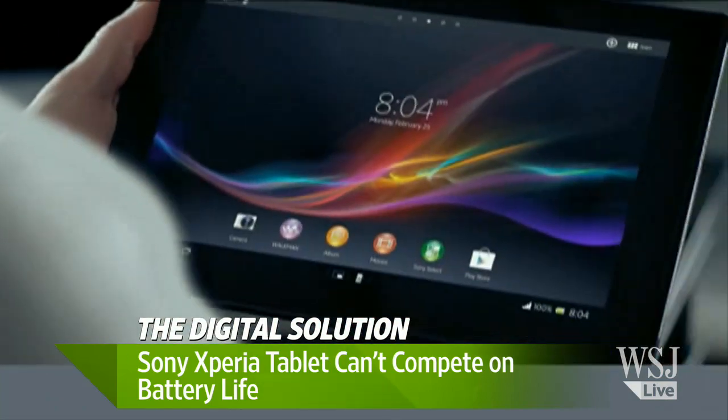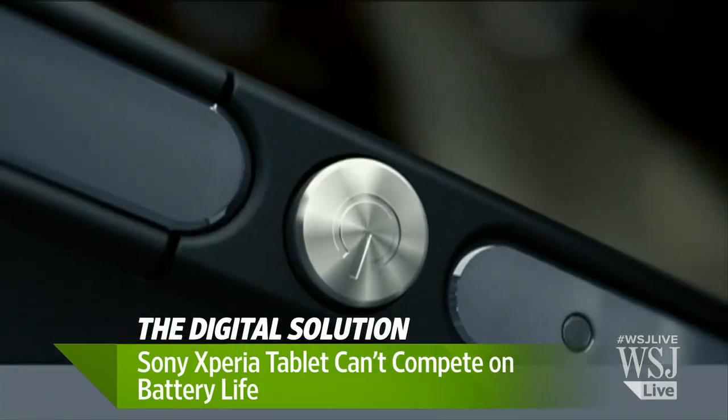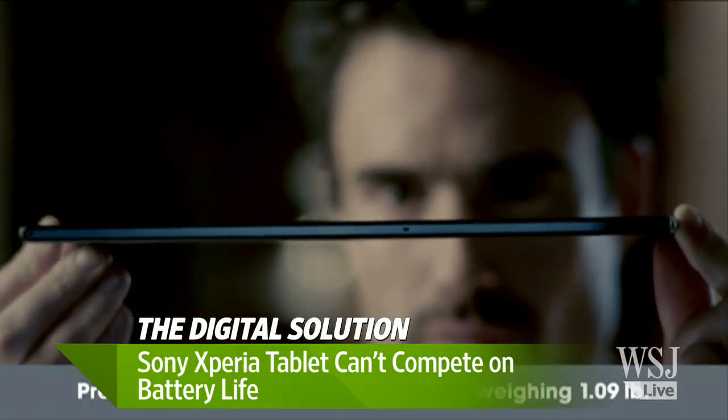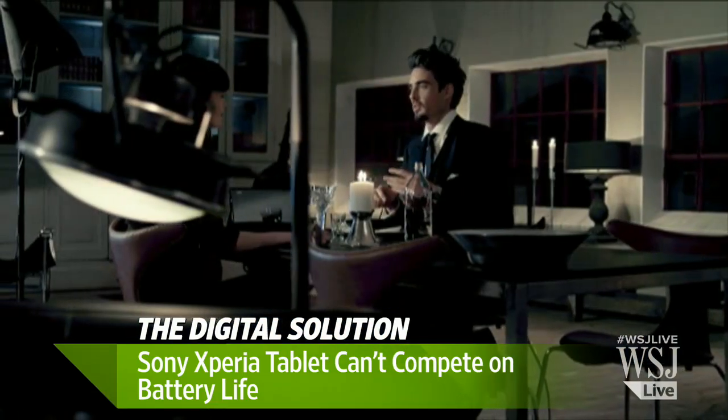Right, so we run a pretty standard but very harsh battery test on all of our tablets. It is to keep the WiFi on so you collect email in the background, have the screen at about 75% brightness, and play a continuous loop of video. We've run that test on every tablet we've ever tried out, including the iPad.